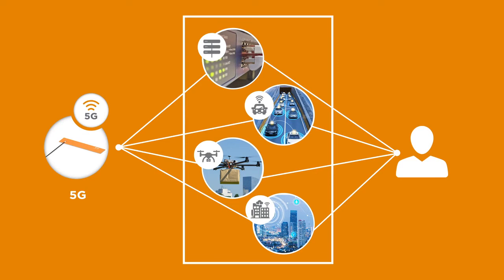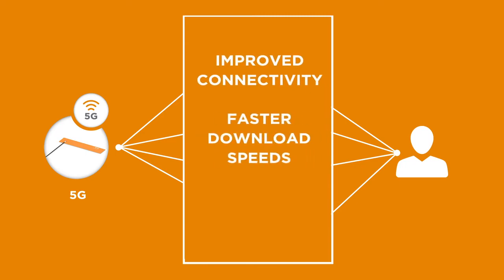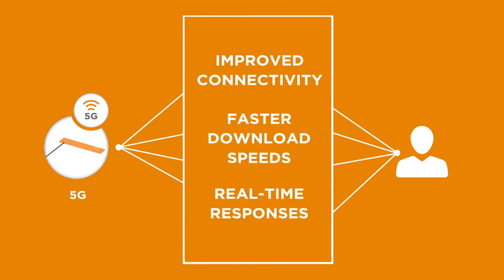And with speeds up to a hundred times faster than 4G LTE, 5G enables new innovative technologies and use cases, including broadband backhaul, connected cars, drones, and smart cities, with improved connectivity, faster download speeds, and real-time responses.